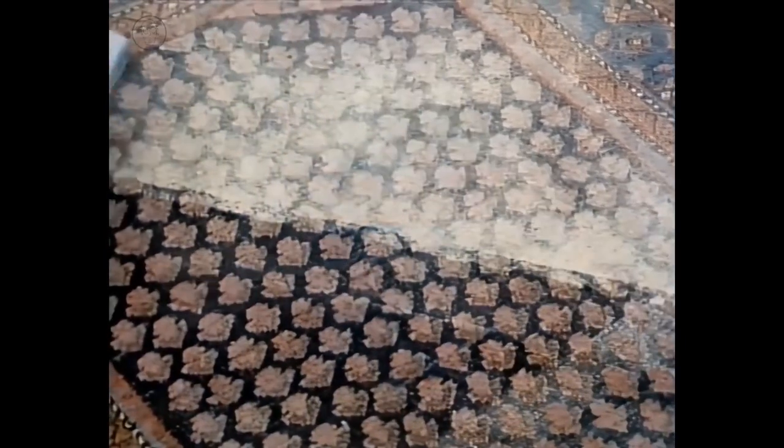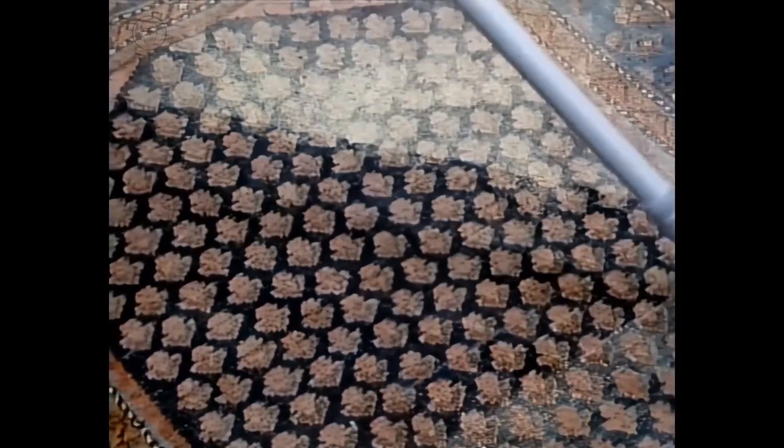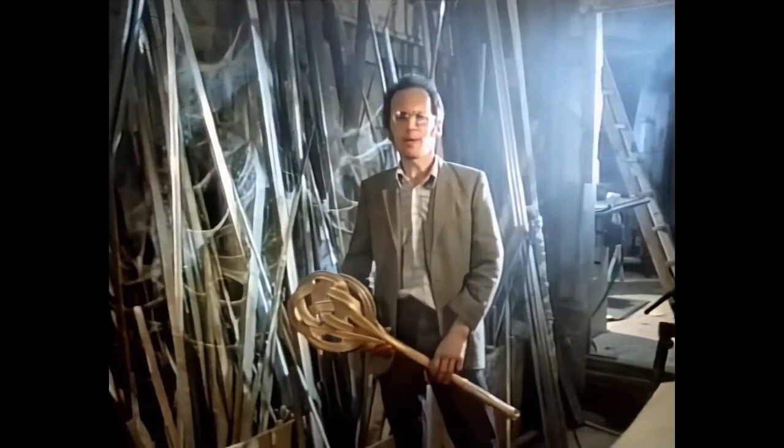The modern vacuum cleaner is a wonderful contraption — it's really quite magical the way it makes dirt vanish from completely inaccessible places. Before it was invented, houses were just much, much dirtier places, more like my workshop.